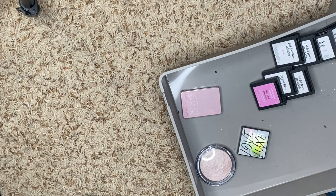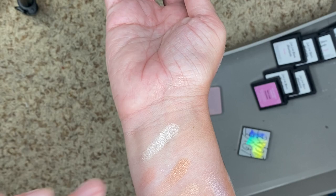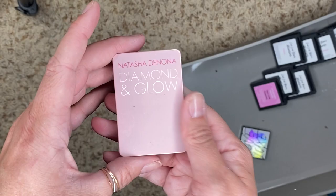We have another one from Pretties for Your Face — this is Lit. Oh, it's a lot more icy — like an icy silver. Yeah, we're keeping that one. We have this one from Natasha Denona, Diamond and Glow — looks like this, definitely keeping this one. It's cute.